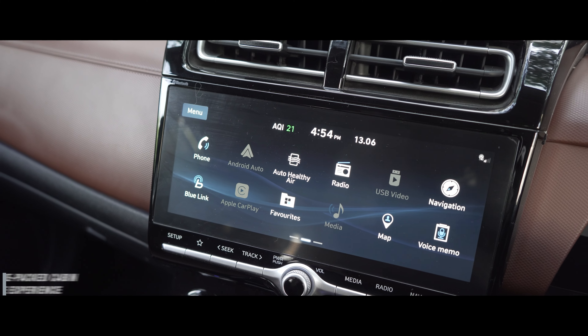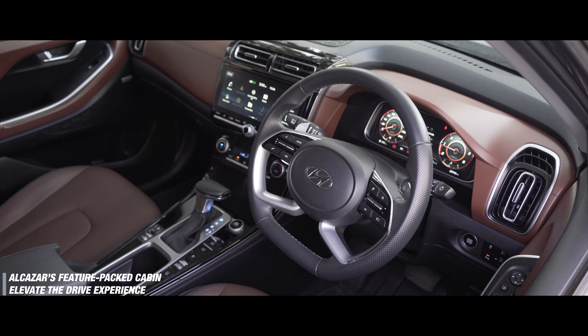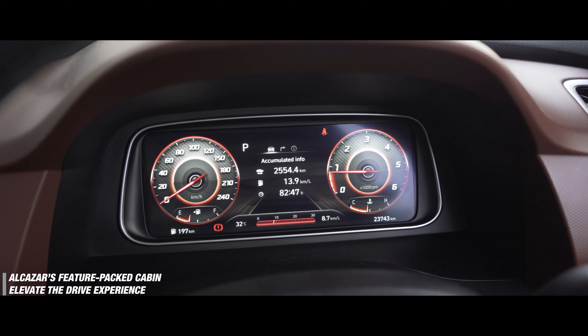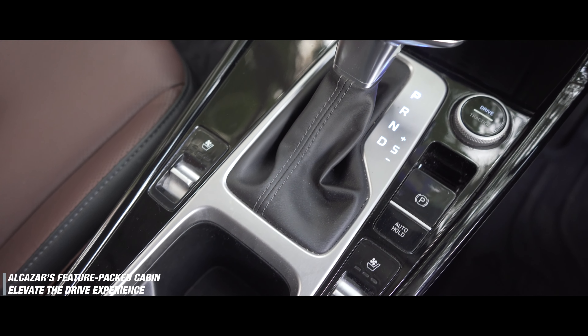These tiny little villages are untouched by the usual swarms of tourists, which also helps create a distinctive charm — a charm that we city folk just cannot resist. As I drove on enjoying the villages, I got a chance to explore the Alcazar further, and as a premium SUV it is equipped with top-of-the-line features that ensure you live the grand life with it.